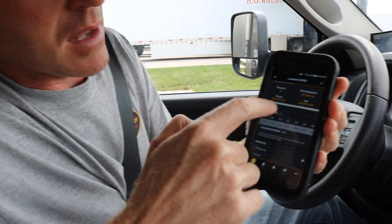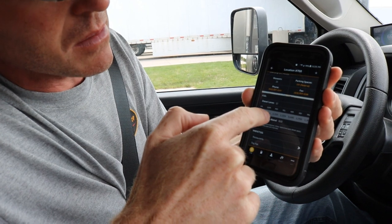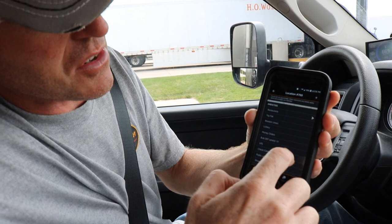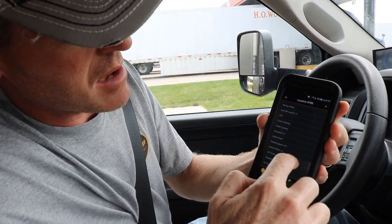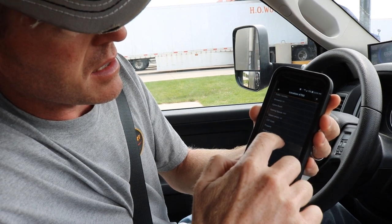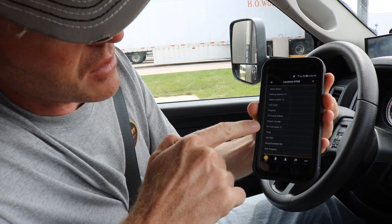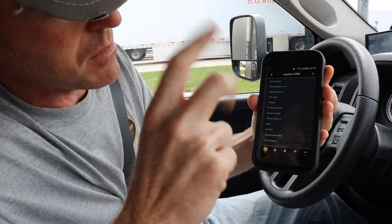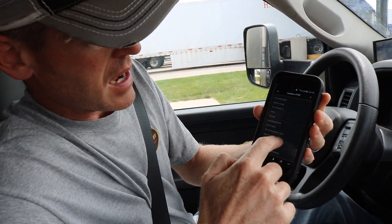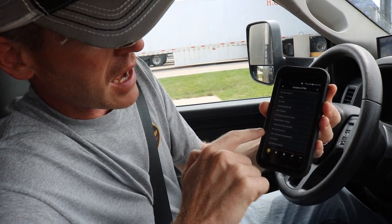When you go into the info it tells you the price of unleaded, diesel, and DEF. As you scroll down it's going to tell you what they have for restaurants, how many diesel lanes they have. They've got a cat scale, you can get propane, they have an RV dump station, and RV fuel lanes — this location has two lanes. It also shows that they have RV card discount, RV parking, and wifi.